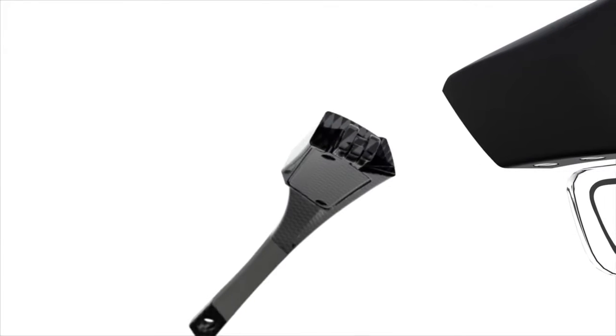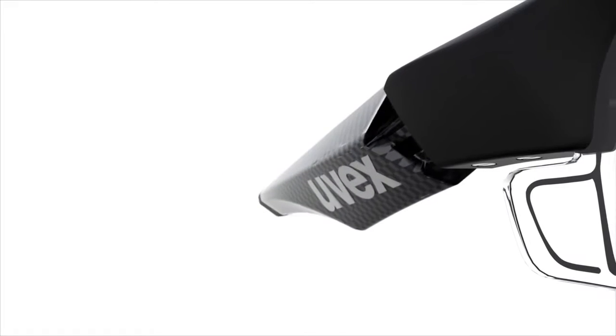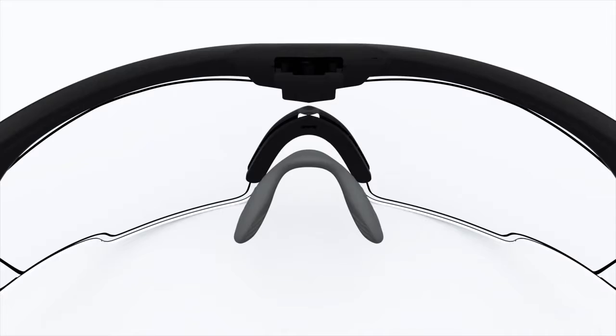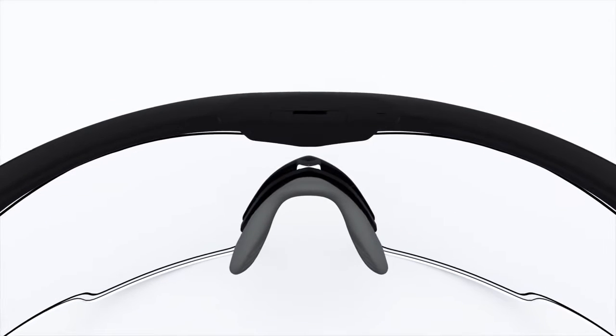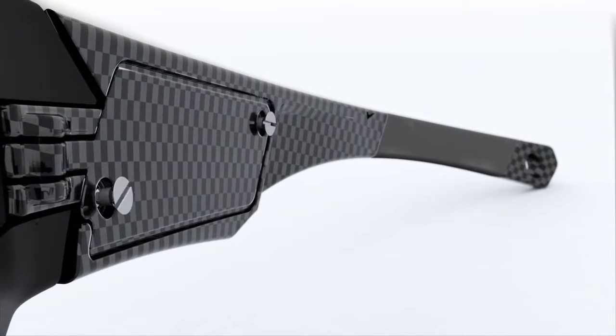We have a legacy of innovation. Form follows function. Function follows innovation. That's what makes our products tick. Sports use puts demands on your eyewear. Our shaping in the frame and armature grew to withstand the hard knocks of play.